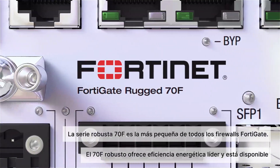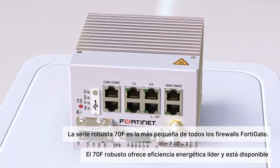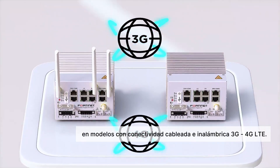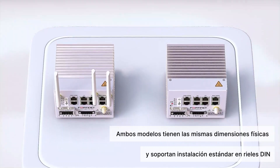The Rugged 70F Series is the smallest of all the FortiGate firewalls, providing leading energy efficiency. It comes in both wired and wireless 3G and 4G LTE models. Both models have the same physical dimensions and support standard DIN rail installation.